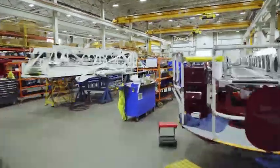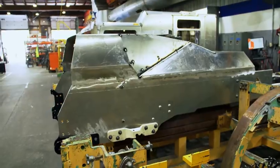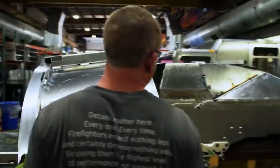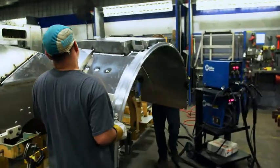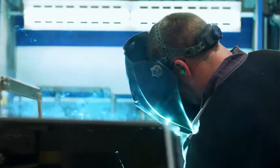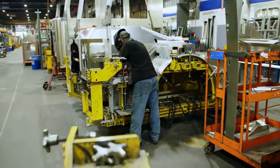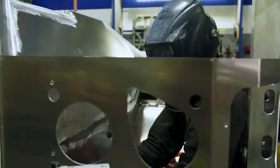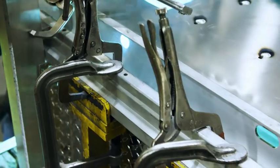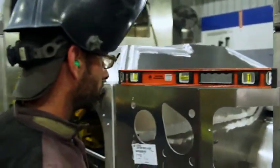The formed aluminum parts move from the fabrication shop to the other side of the factory, where they're used to construct the cab. Workers assemble the various aluminum and steel sections. Everything must fit together perfectly. Fixtures are used to precisely align the pieces that need welding. The welders use clamps to hold them in place. A warped cab would impair the Enforcer's handling characteristics.